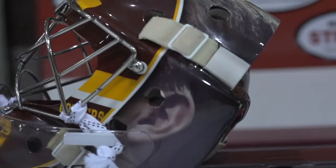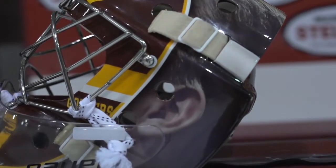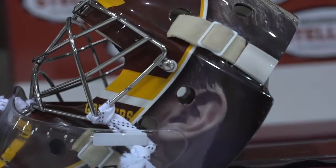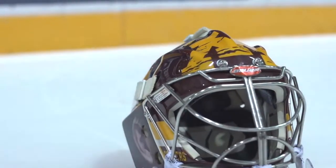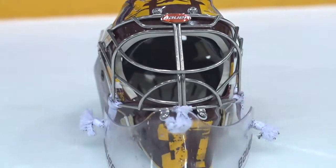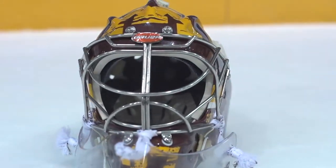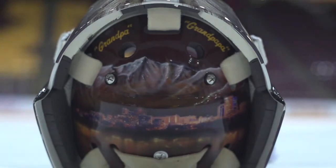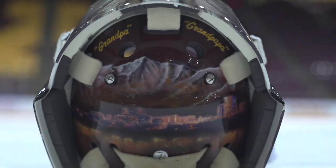I went with kind of a funnier mask. I actually have my own ears on the side of the helmet — there's a picture I took and sent to Todd Miska so he could put it on there. Then kind of an old-school goalie mask you'd see back in the 70s on the front, with the Gophers and what I think a Gopher goalie back then would have on his face. I also have the Anchorage skyline on the back plate to represent my hometown.